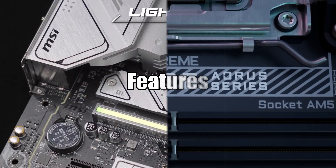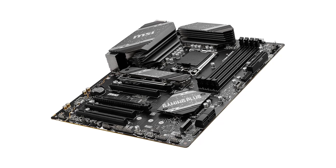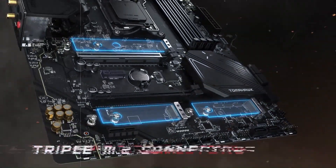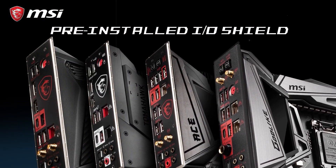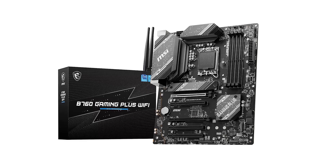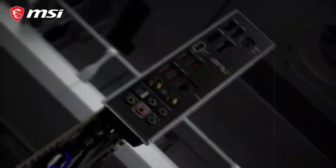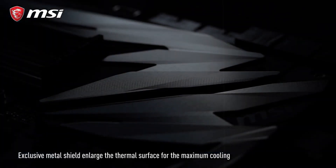When it comes to features, both MSI and Gigabyte excel in providing cutting-edge technologies to enhance user experience. MSI motherboards are known for their gaming-centric features such as Mystic Light RGB, which allows users to customize the lighting on their system with millions of colors and effects. MSI also integrates advanced connectivity options like PCIe 4.0, USB-C ports, and high-speed networking solutions such as Wi-Fi 6E and 10G Ethernet on premium models. Additionally, MSI's total fan control feature ensures precise cooling management, while DIY-friendly designs like pre-installed I/O shields make installation easier.